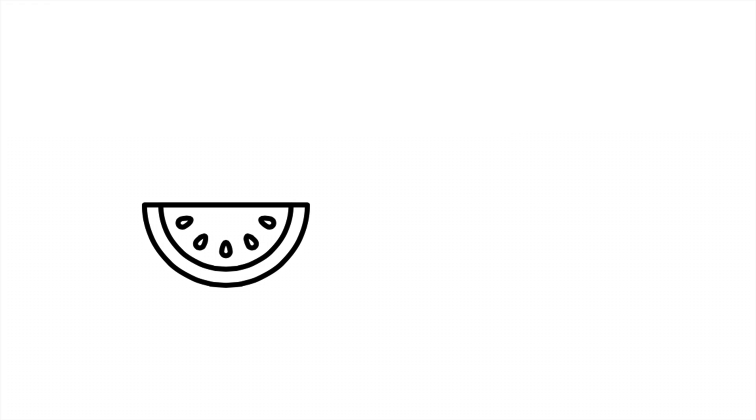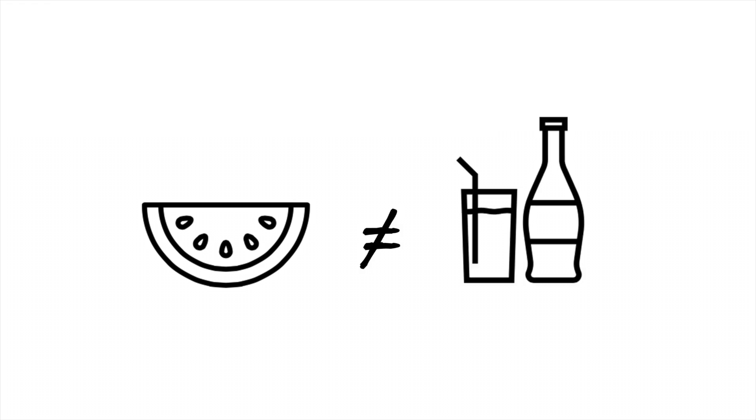So without getting too carried away in all the biochemical details: fructose consumption, as opposed to glucose consumption, is linked to the accumulation of the bad type of fat, and it also doesn't signal the same satiety hormone that glucose does. With all of this said, I'd like to talk about what that means for our dietary choices. Obviously eating a piece of fruit is not the same as drinking a soft drink full of high fructose corn syrup.